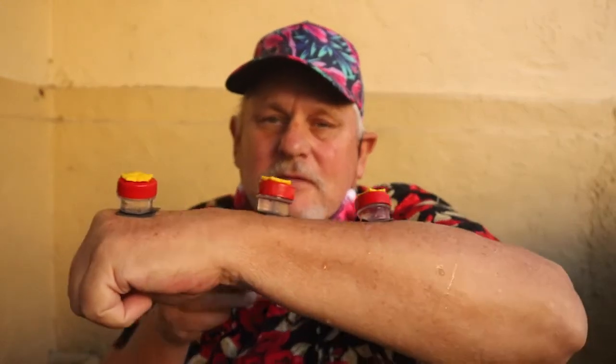Welcome again to the Hummingbird Whisperer series. Today we are going to see if they will feed from these little button feeders which have now been stuck to my arm. Please stay with us and we'll see what happens. As we're doing this, we have also taken our other feeders into the house, so they only have these four feeders — the three on my arm and the little window suction cup feeder — that they can feed from right now.